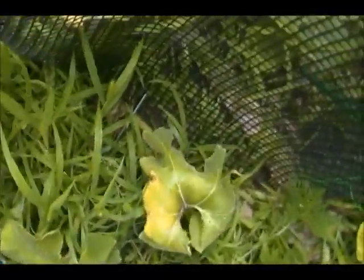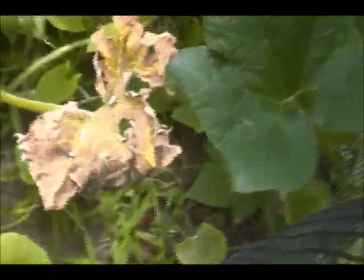We've got a couple of these sweet dumpling squashes. Look, it's got bugs all over it so I'm going to have to spray it. We're going to get some of those if the bugs will allow it.